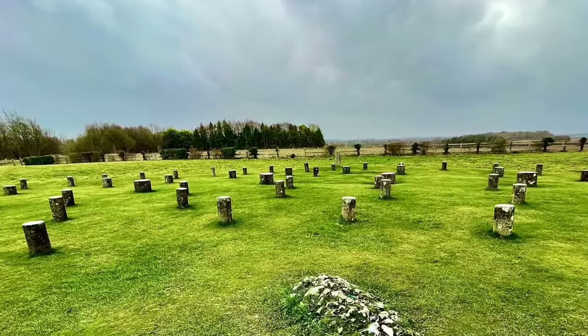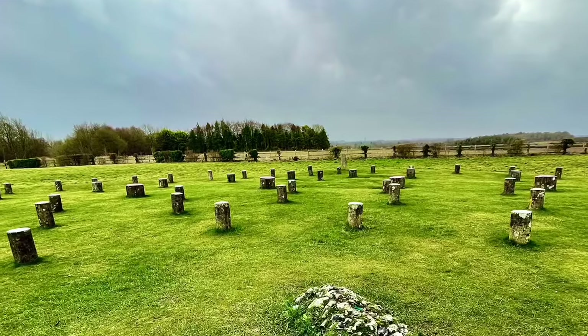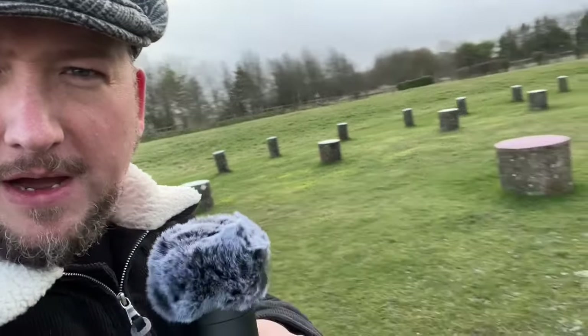There now follows some rather blustery on-site reporting, before we return to some more tranquilly recorded details. Hello from a windy Woodhenge in Wiltshire. I'm currently in the middle of Woodhenge. You can see they have these, which are actually concrete small bollards here, which represent what would have been wooden posts — obviously far taller than this. This is just to show where the holes were found.